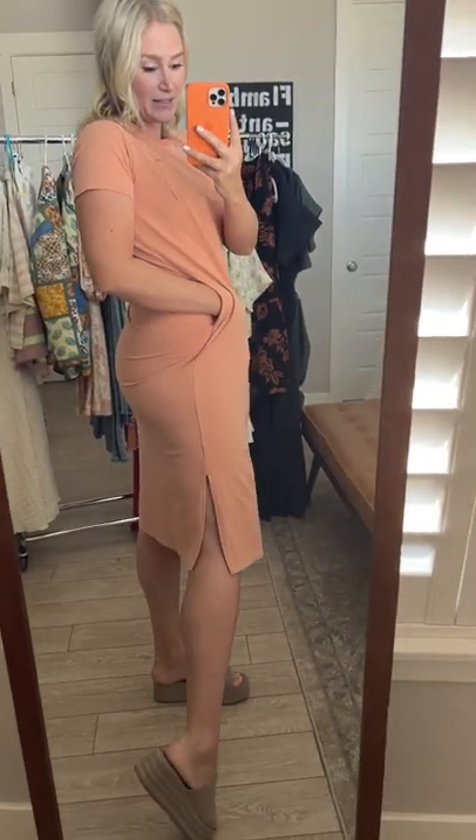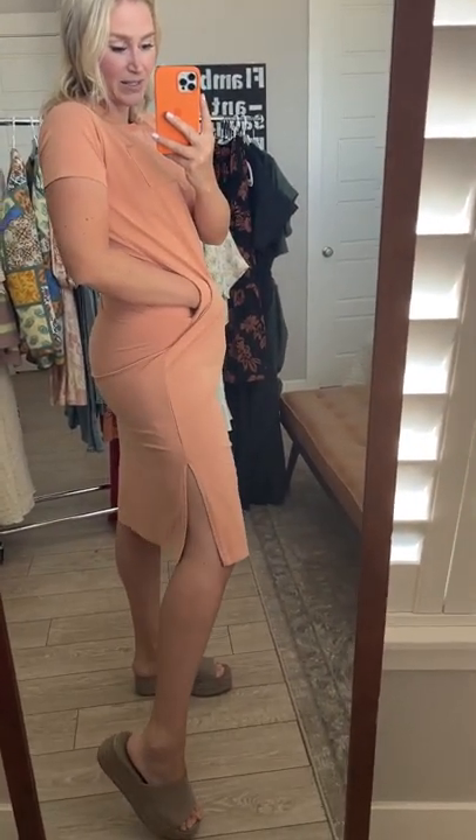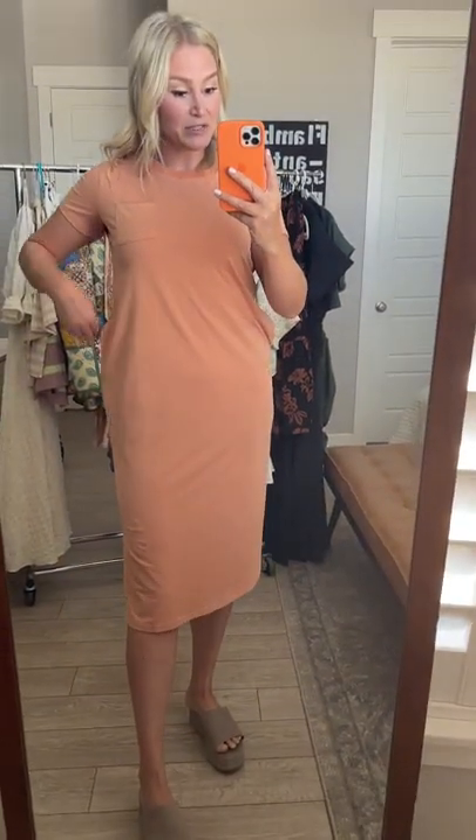Side pockets — I am 5'10" and that's where the slit hits me. I am a medium up top, 10 below, and this is the medium and it fits great.